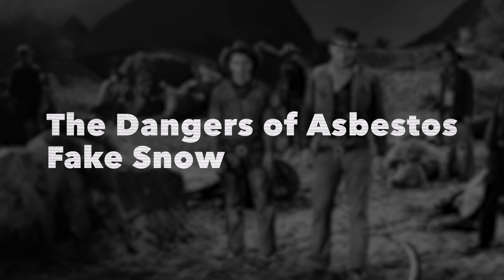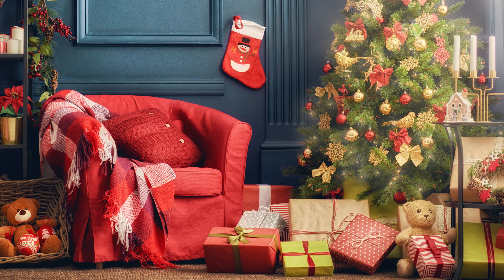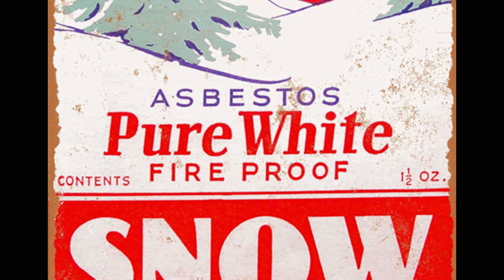Fortunately, most actors exposed to asbestos fake snow in Hollywood films were only exposed for relatively short times, and asbestos-related illnesses are more likely to develop the longer a person is exposed. But even though asbestos snow is no longer used or manufactured commercially, it's still sometimes found in vintage decorations. People who collect antiques should avoid buying vintage fake snow unless they can confirm it doesn't contain asbestos. These packets can sometimes be identified as they were often marketed as 'asbestos pure white snow,' with the fireproof nature as a selling point. If you ever come across unlabeled vintage fake snow, you should leave it in the antique store or have it tested before using it. Or maybe just order some cellulose fake snow online — it's only a couple dollars a pound.